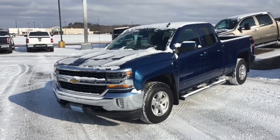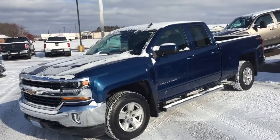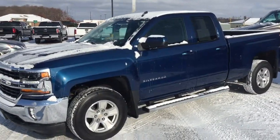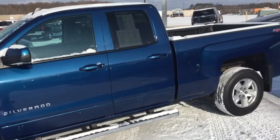Here we have stock number 908145. This is a 2016 Chevy Silverado LT Double Cab. It is a gorgeous truck.